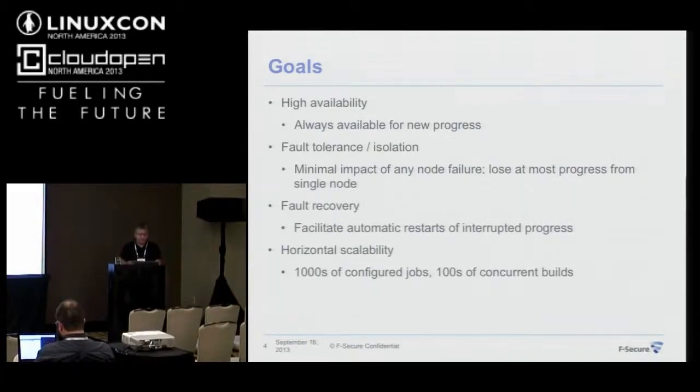Last but not least, I set the goal that it should be really scalable. We have about 30 instances of Jenkins — it's a lot to maintain. I would love to bring this down to just a handful of items. That means we need to support thousands of configured jobs and perhaps hundreds or even thousands of concurrent builds running on the system.